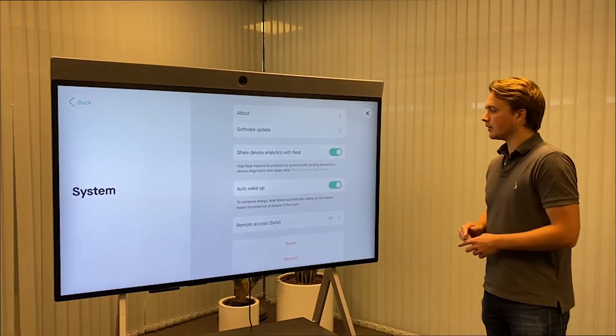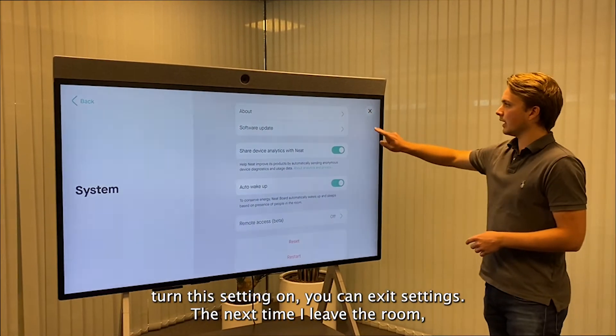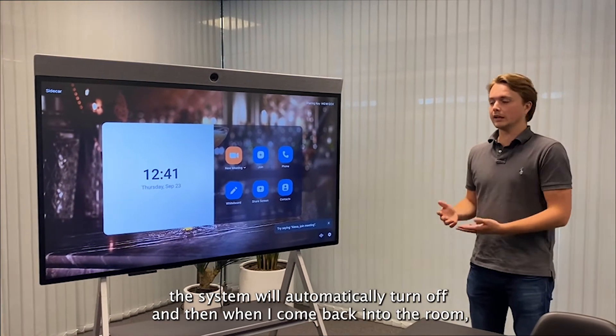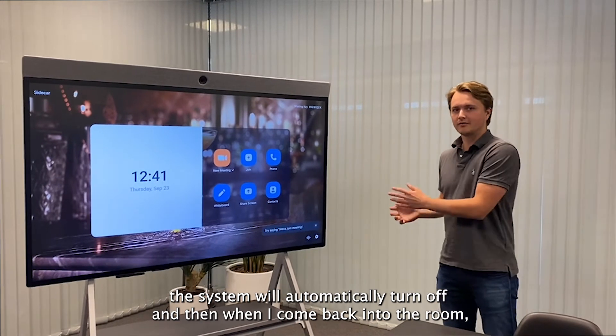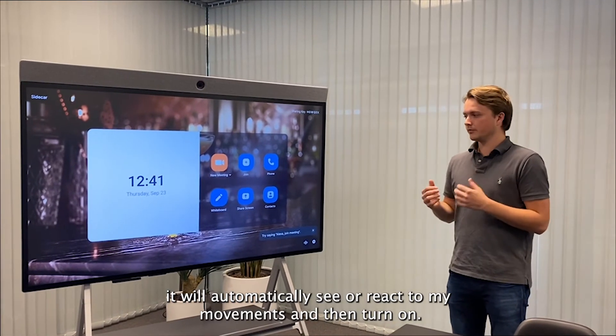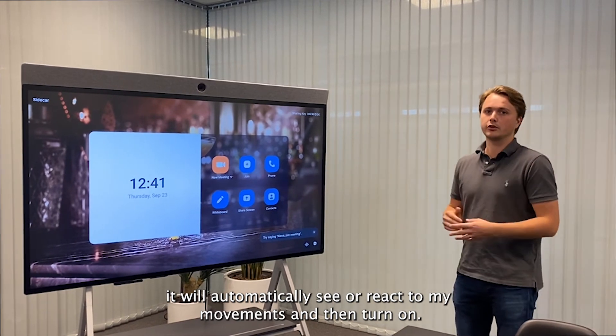Once I turn this setting on I can exit out of settings. The next time I leave the room the system will automatically turn off, and when I come back into the room it will automatically react to my movement and then turn on.